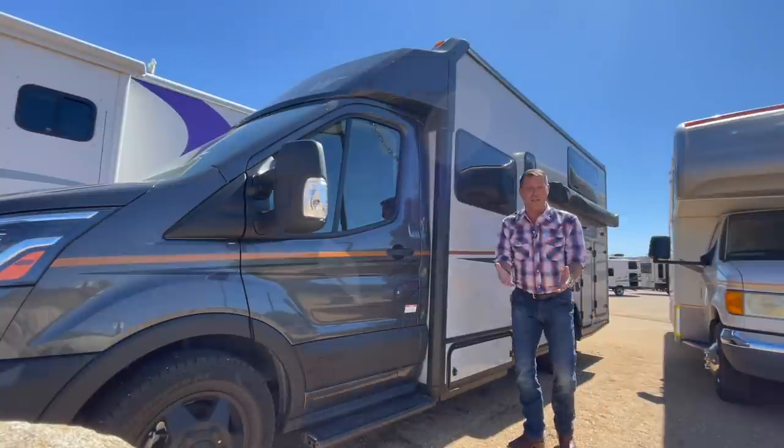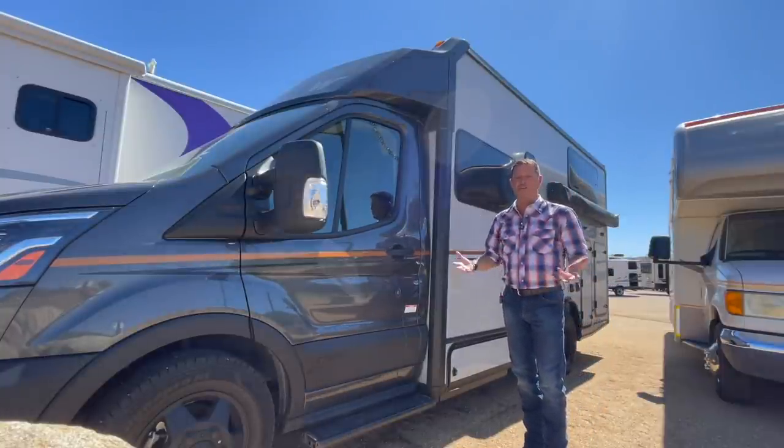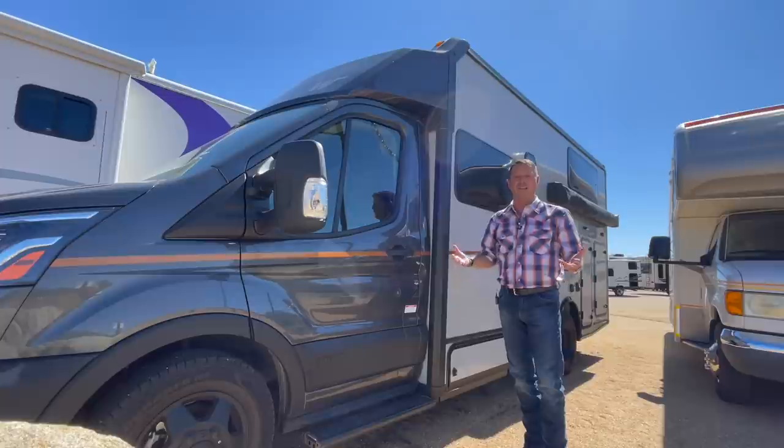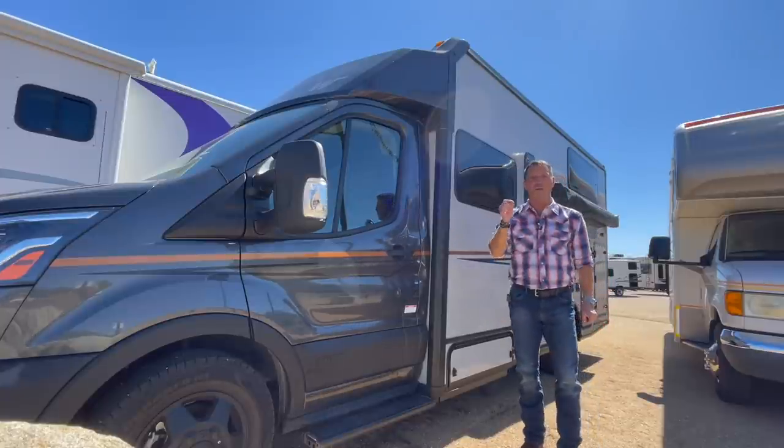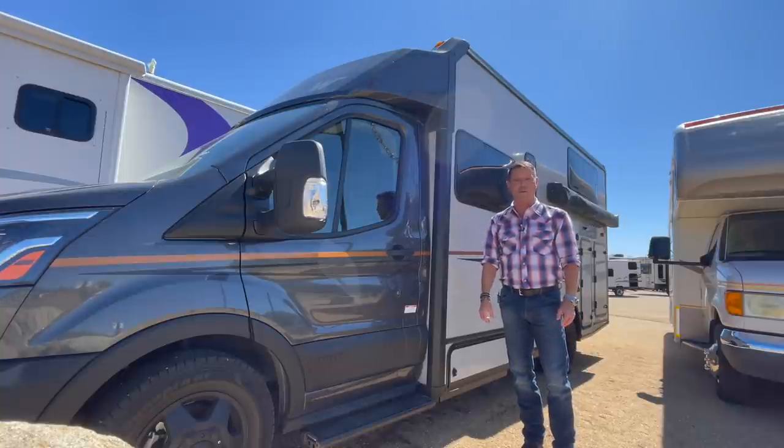If this is the first time we are meeting, my name is Scott. Welcome to my channel, Go Small Live Large, a YouTube channel dedicated to Class B RV lifestyle. This is the Winnebago Echo, debuted in January 2020 at the Tampa RV Super Show.